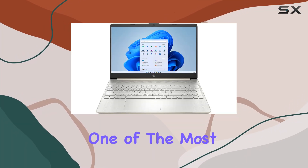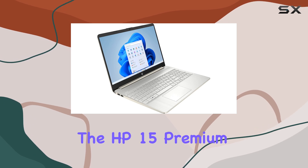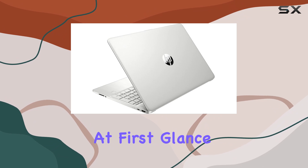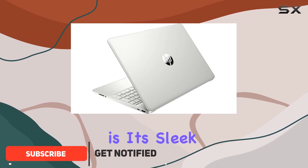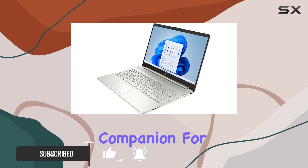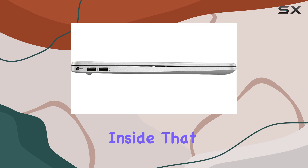Today, we're diving into one of the most intriguing offerings in the budget laptop segment that doesn't skimp on power — the HP 15 Premium High Performance Slim Laptop. At first glance, what sets this laptop apart is its sleek silver design that's less than 1 inch thin, making it a perfect companion for those on the move. But it's not just about looks — it's what's inside that counts.